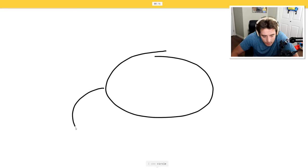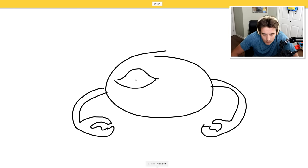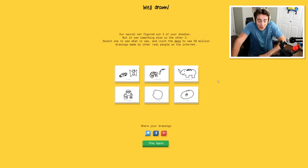So if we draw - I see circle, Pinchy, donut, frog, crab. I'm not sure what that is. We draw an eye. I see teapot, sea turtle. Oh, I know - it's eye! I was able to get it last second there.